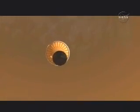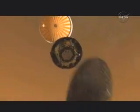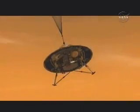Our landing radar is our first lock, our first physical measurement of where the ground is. Before that, we use all of our simulation and all of our analysis and navigation.